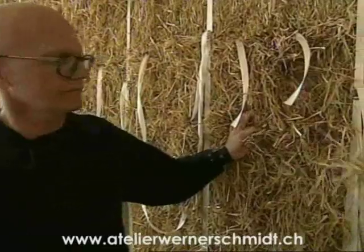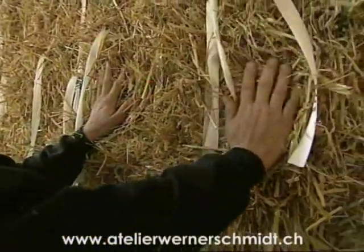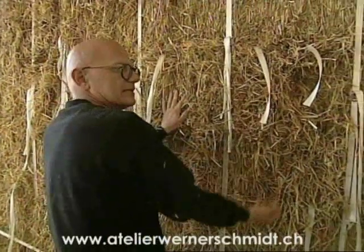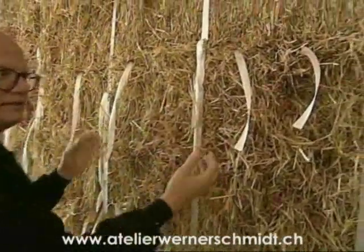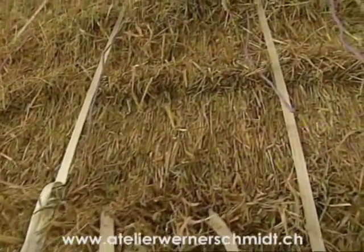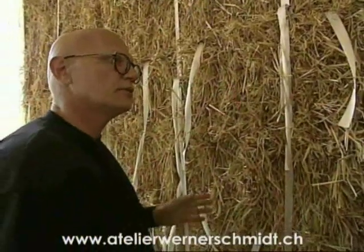But when you touch and see it, you get the feeling that it might rot fairly soon. On top of the straw will be a grid, which will then have plaster on top of it. The straw will be held in place by the grid and plaster, and it will be able to breathe. The whole thing is very compact. There are houses — the oldest one was built in 1895, and others in America built in 1900 — and they are still being used.